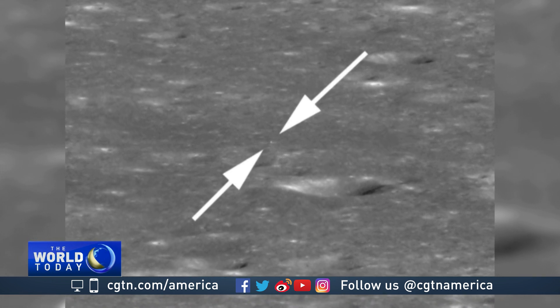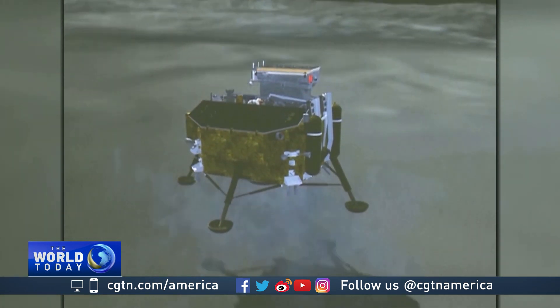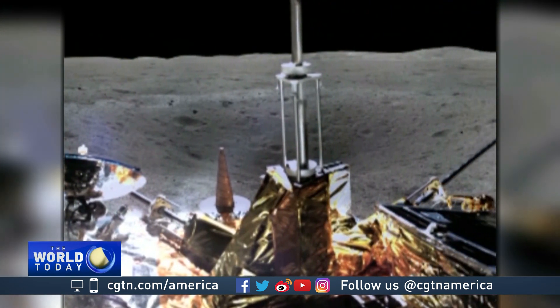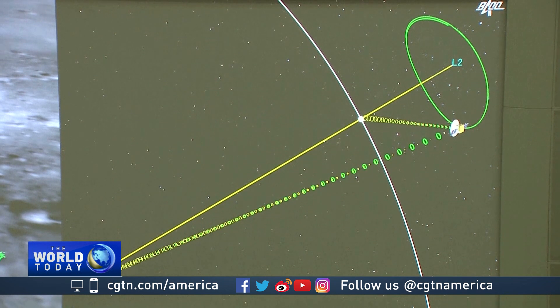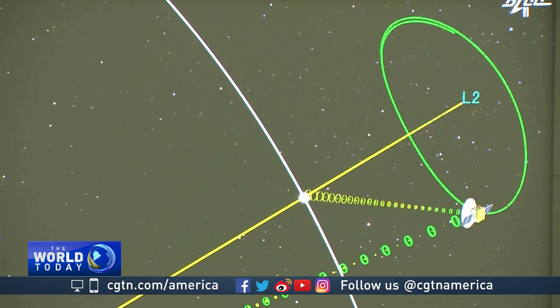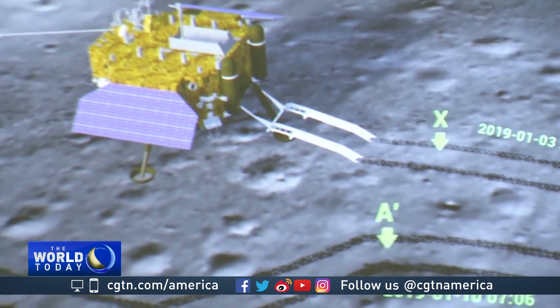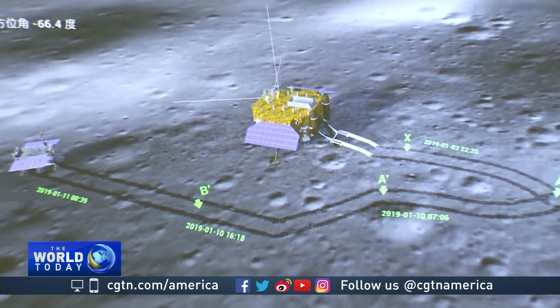Meet Chang'e 4. China's spacecraft made history last month, the first to land on the moon's mysterious far side. It aims to help scientists better understand the structure and formation of Earth's natural satellite. The lunar probe is also conducting experiments to grow plants on the moon. Its rover runs on solar power and will relay data in two-week cycles.